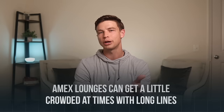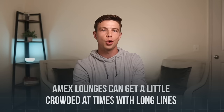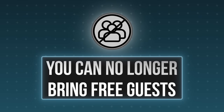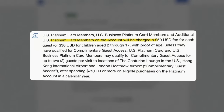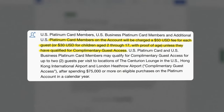Two things to note about Amex Centurion Lounges: first, they can get a little crowded at times with long lines depending on what time of day you arrive. Second, you can no longer bring free guests due to recent changes made by American Express to fight overcrowding. As of right now, it'll cost you $50 per person or $30 per child between the ages of two and 17 if you want to bring a guest. However, there is a hidden way to get around this that I've started using with my fiancée.